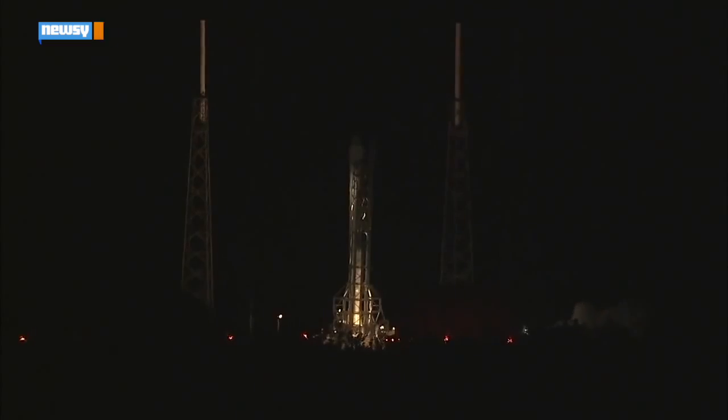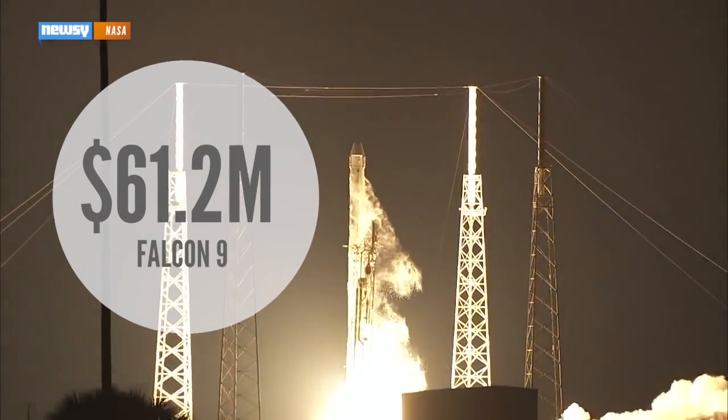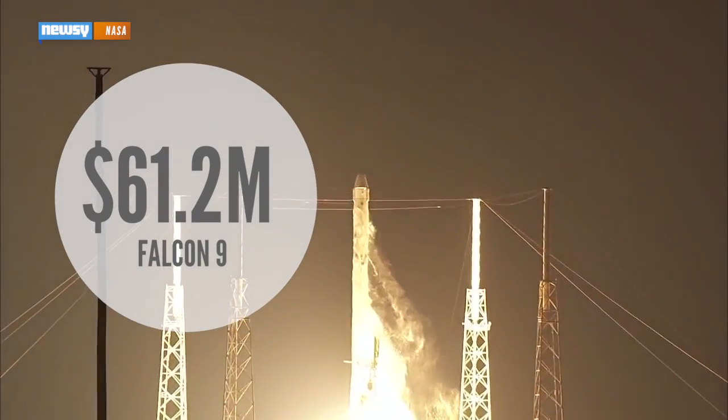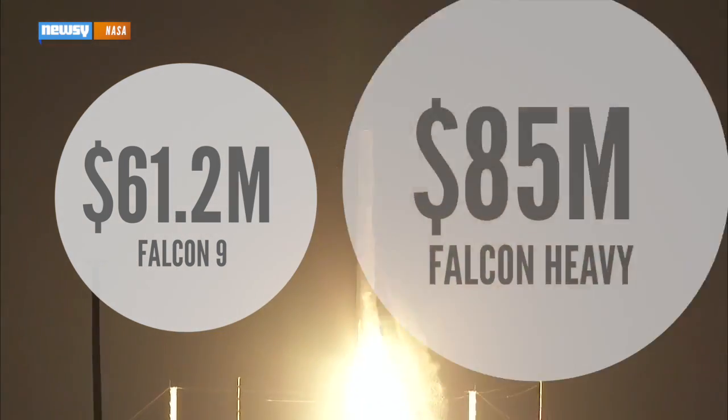The reason behind SpaceX's efforts to preserve its Falcon 9 rockets is pretty straightforward — money. SpaceX says launching a Falcon 9 costs $61.2 million, and a Falcon Heavy model, which has additional rocket boosters, goes for about $85 million. The company says the majority of that launch price comes from building the rocket, so creating a reusable rocket could drastically lower the price of spaceflight.